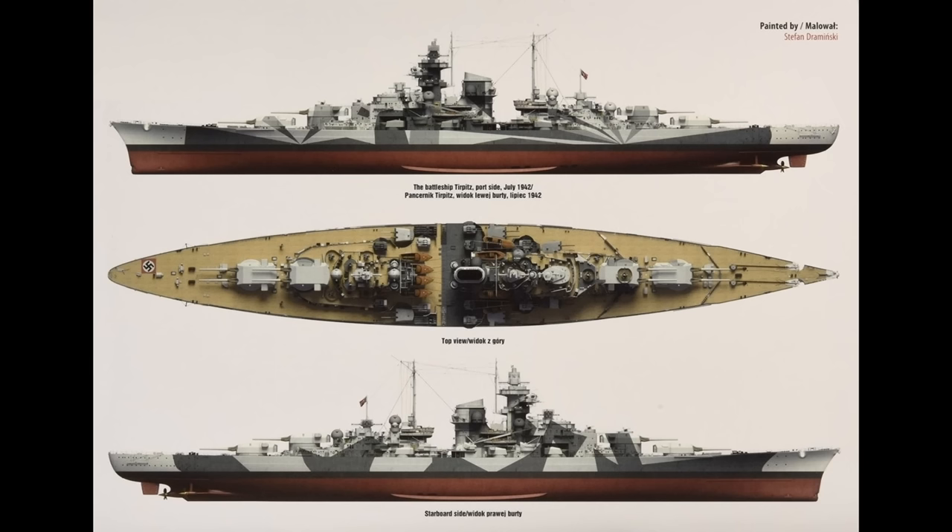During its service career the 20mm flak guns would be vastly increased in number from 12 as launched to a final total of 58, and would also pick up a pair of quadruple torpedo launchers mounted on the deck like a giant destroyer during a minor refit in 1942, ostensibly for use against merchant shipping.